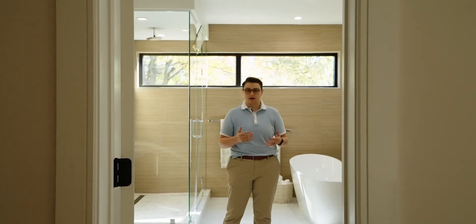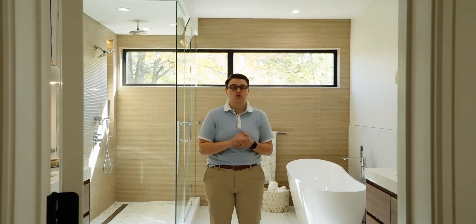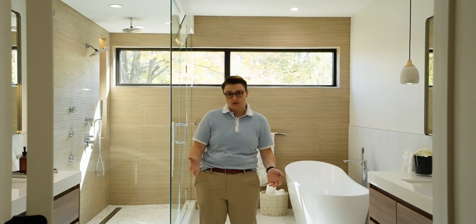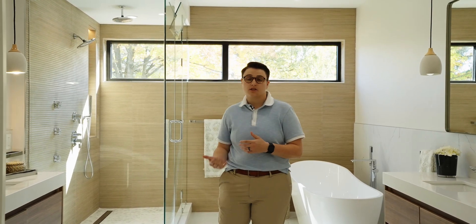I am in love with this bathroom. We have custom dual sinks with a vanity, a smart toilet, heated floors, and a soaking bathtub. The walk-in shower has an additional shower head and jets. And this window behind me brings in so much natural light, all while keeping privacy.